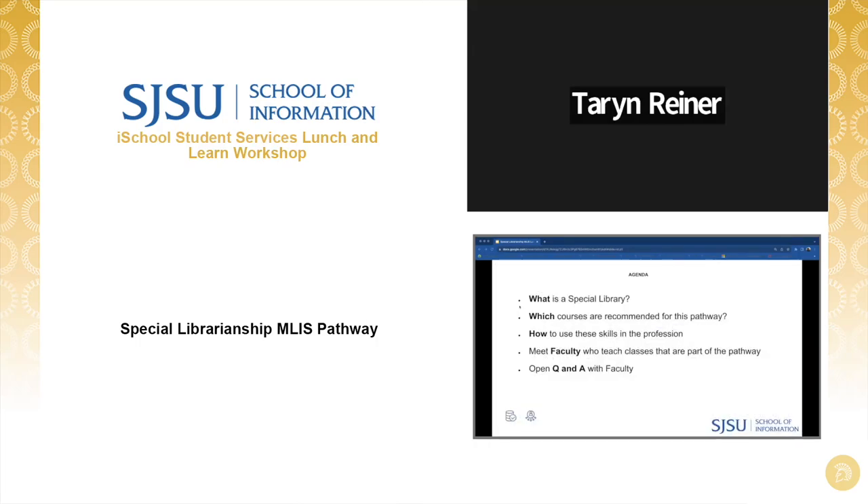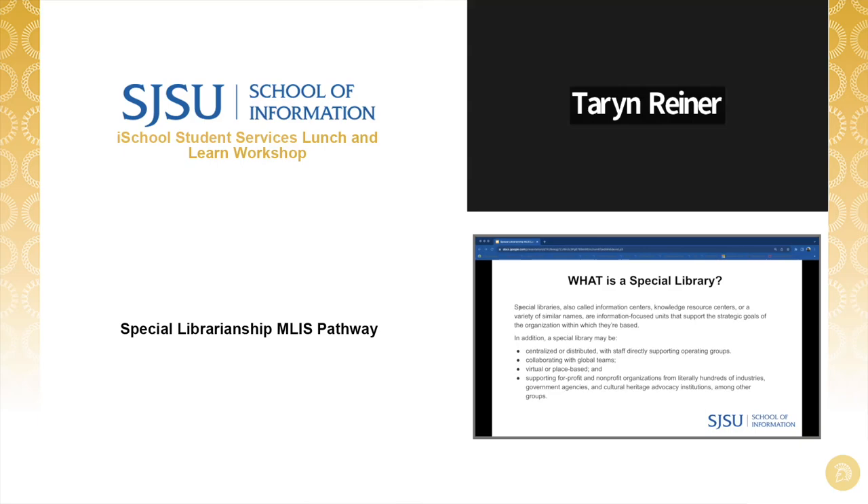Today's agenda consists of an overview of the special librarianship pathway, which courses students can consider, how students use the skill set, and then we'll meet faculty with expertise in this area. So what is a special library? Special libraries, also called information centers, knowledge resource centers, or a variety of similar names, are information-focused units that support the strategic goals of the organization within which they are based — for example, law and medical libraries.